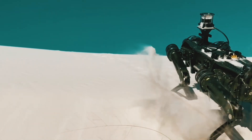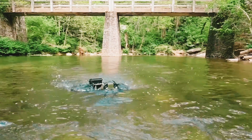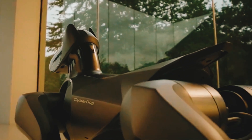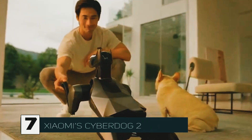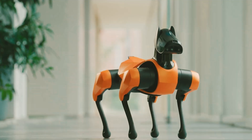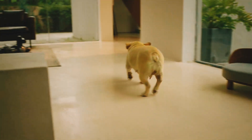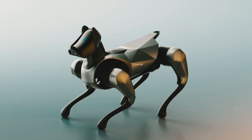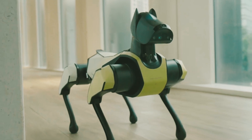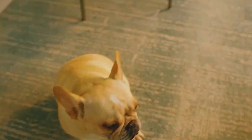If you want mobility and interaction, Xiaomi's Cyber Dog 2 is your robot of choice. This robot can do backflips, turn on a dime, and interact with its environment using advanced sensors. It's not just a workhorse — it's designed for entertainment and exploration. But how interactive can a robot dog really get? Cyber Dog 2 may surprise you.